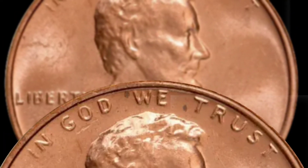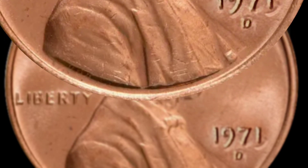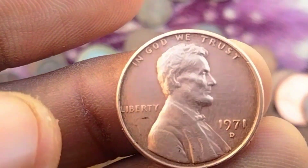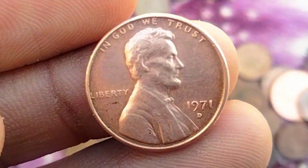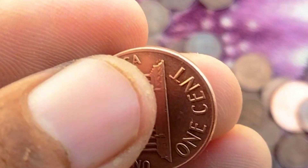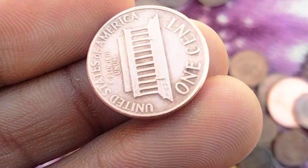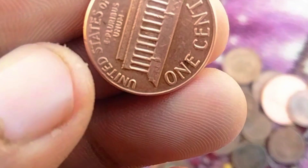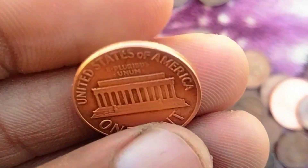Design and Minting Process: The Lincoln penny, first introduced in 1909 to commemorate Abraham Lincoln's 100th birthday, underwent a design change in 1959. The reverse side of the coin was updated to feature the Lincoln Memorial, replacing the previous Wheat Ears design. This redesign was intended to celebrate the 150th anniversary of Lincoln's birth.